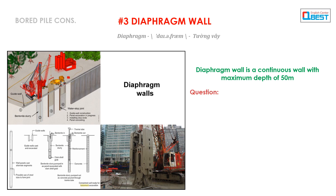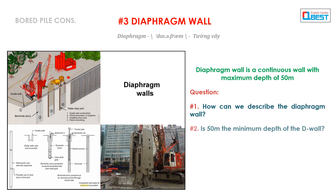Question 1: How can we describe the diaphragm wall?